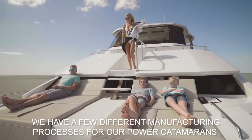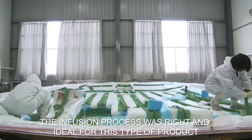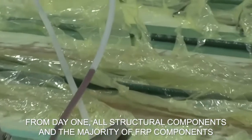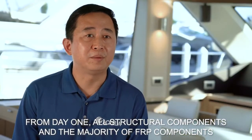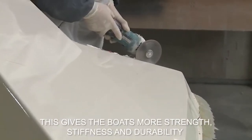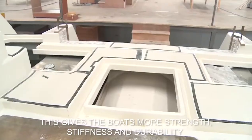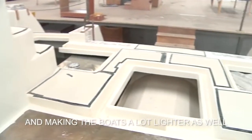We have a few different processes for PowerCat Marine, and the infusion process was the right and ideal one for this type of product. From day one, all structural components and the majority of FRP components on the Aquila models are made using the infusion process with vinyl ester resin. That's what gives the boats the most strength, stiffness, and durability, while also making them significantly lighter.